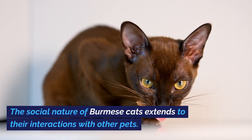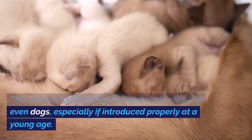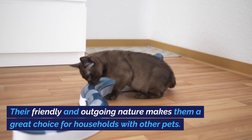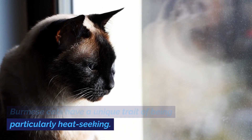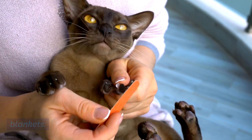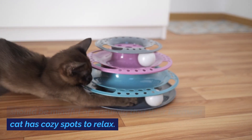The social nature of Burmese cats extends to their interactions with other pets. They generally get along well with other cats and even dogs, especially if introduced properly at a young age. Their friendly and outgoing nature makes them a great choice for households with other pets. Burmese cats also have a unique trait of being particularly heat-seeking — they love warmth and can often be found basking in sunny spots or snuggling under blankets.